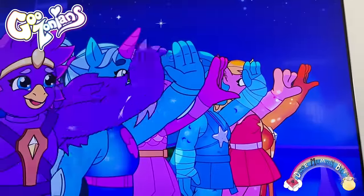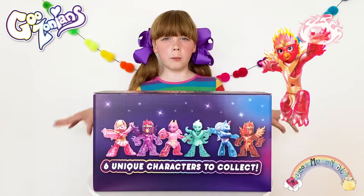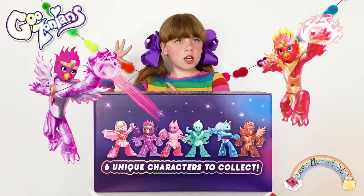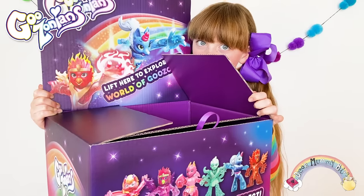There are six Goozonians to discover: Queen Amber, Princess Flix, Roxy, Elsa, Cora and Gly. I wonder who I've got.